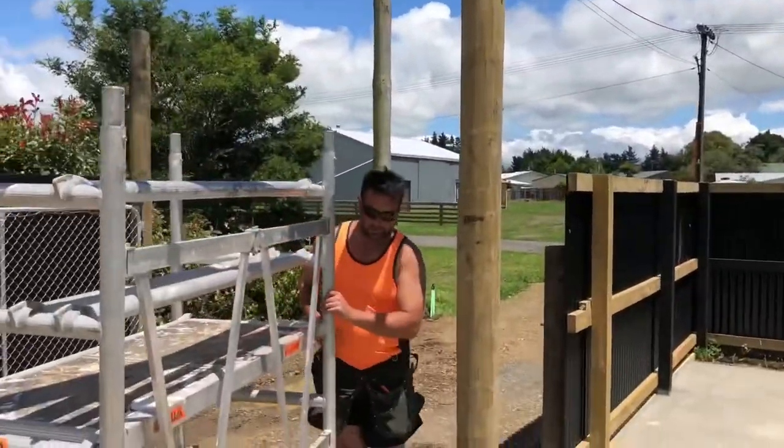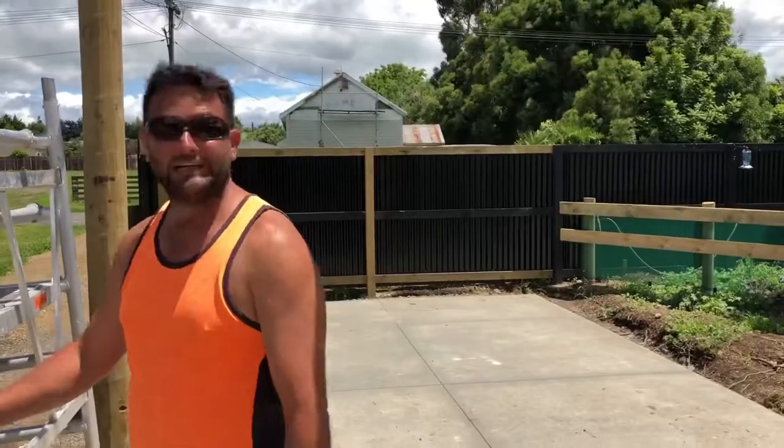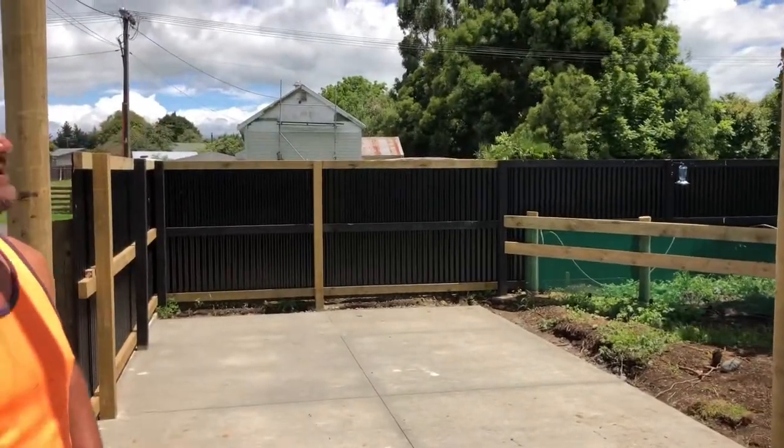As far as I know it doesn't do anything structurally, does it Sean? No. It adds to the integrity of the building? Just makes you feel good. Yeah mate.